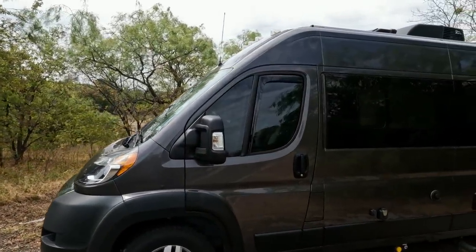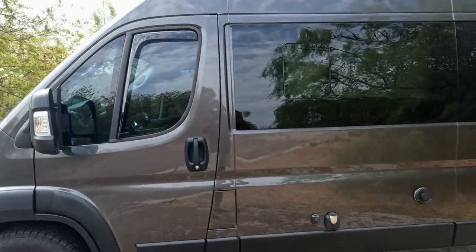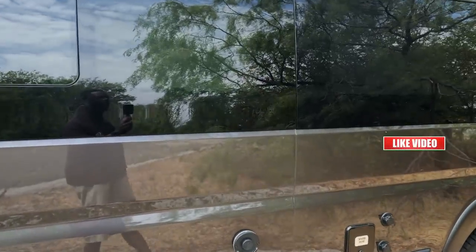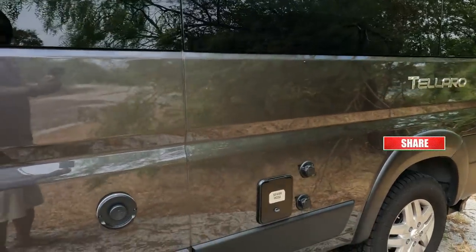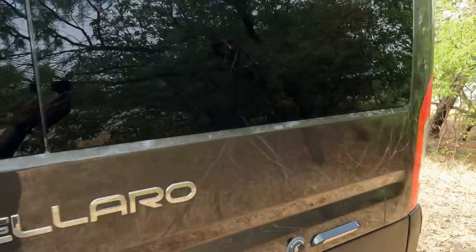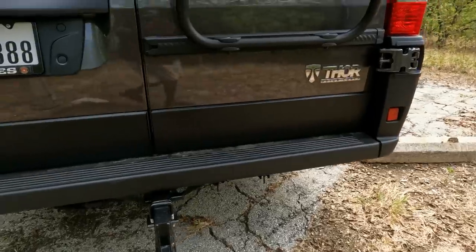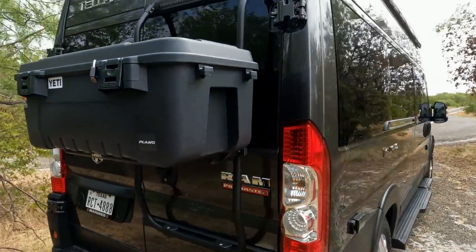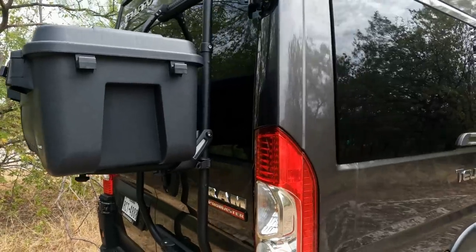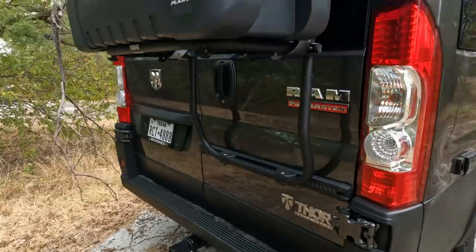This is our 2022 Thor Motorcoach Talaro. It sits on the RAM ProMaster 3500 chassis and comes equipped with a 27-gallon fresh water tank, 13-gallon gray and 13-gallon black tanks. It has heat, electric hookups, and a towing package. We replaced the back racks with a luggage box because our electric bikes are too heavy for the original bike rack, so we use the towing package to carry them.